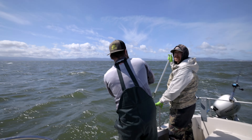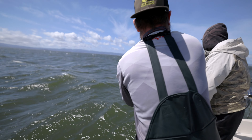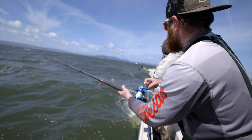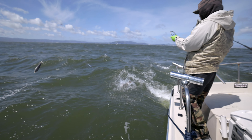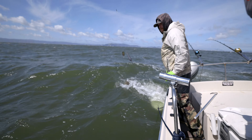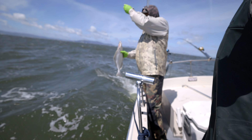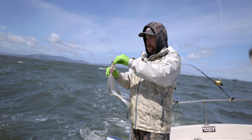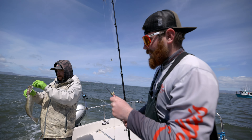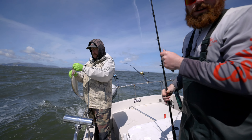Mark, mark, mark, mark! Just the baby, just the baby — not the fish we're looking for guys, not the fish. Still fun catching them though.